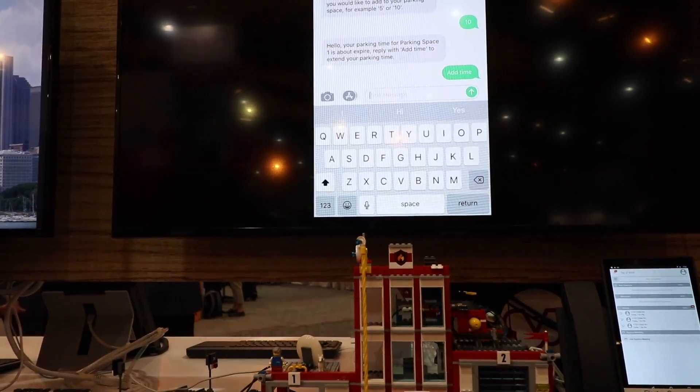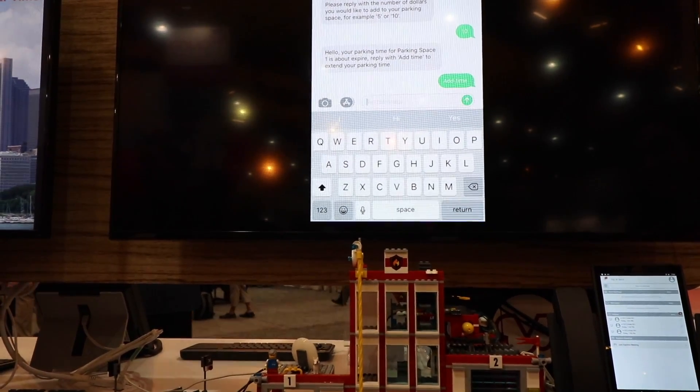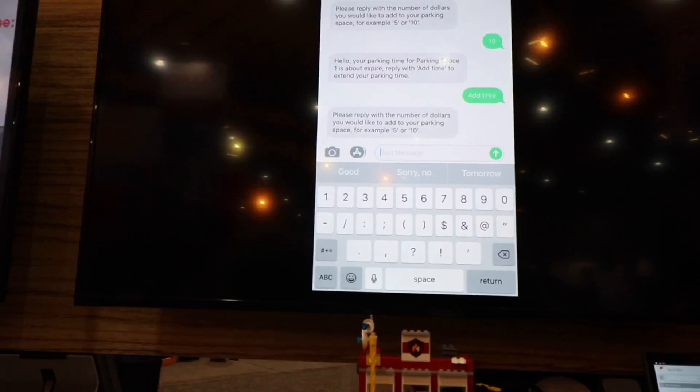It works pretty well. We had a couple of boards, and with a couple of text messages, I'm free of a parking ticket. You know you get a lot of people's interest when you show that.